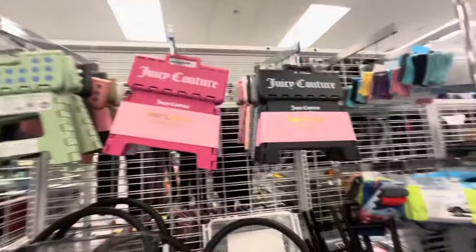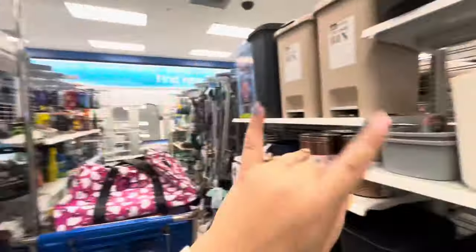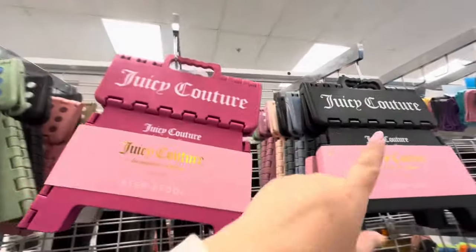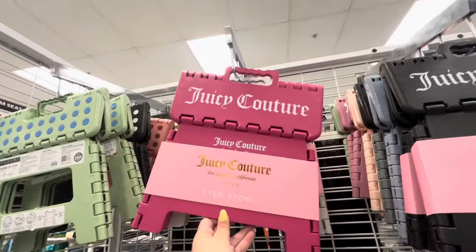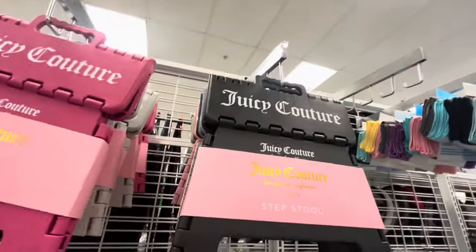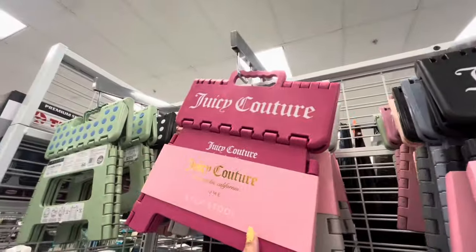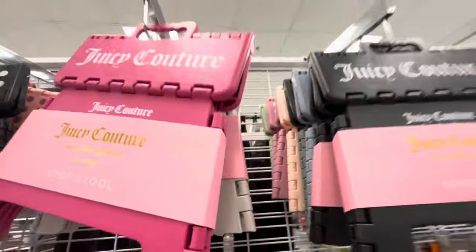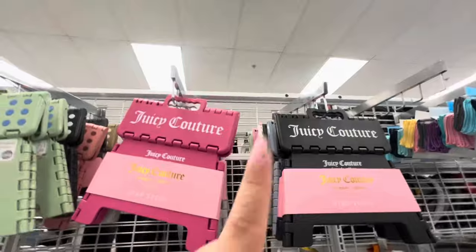I love checking out the home section. They have new Juicy Couture stools in so many different colors - only $7! So cute. They have one with hearts that's even cuter, a black one, a hot pink one, and a gray neutral with hearts. Some others nearby look similar but aren't Juicy - also $7 though.